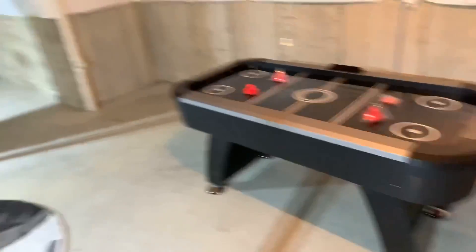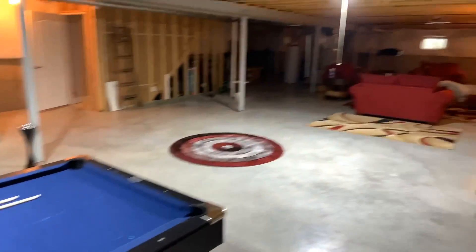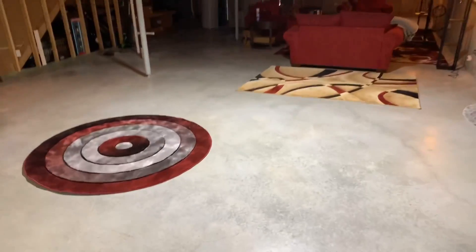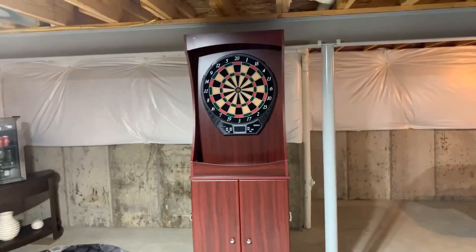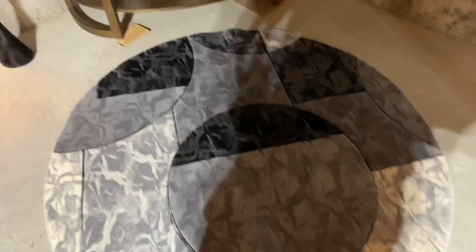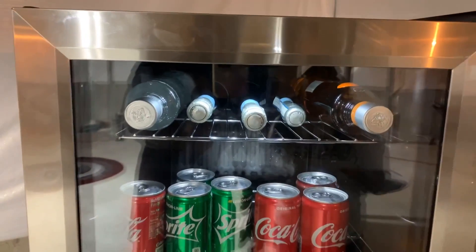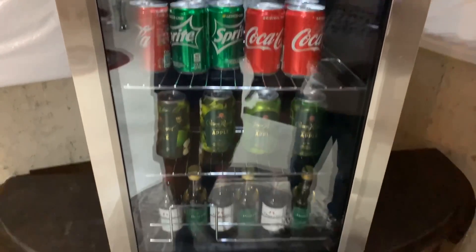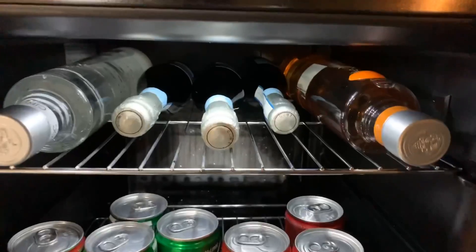Right up to the left we have the pool table. I am so looking forward to my husband showing me how to play pool because he's so good at it. That red rug is where you'll stand when you're playing the electronic dart set. And then over this way to the left, look at this rug — it's the cutest rug, nice and soft. Right here we have the cutest little tiny refrigerator — let's take a peek and see what's in there.